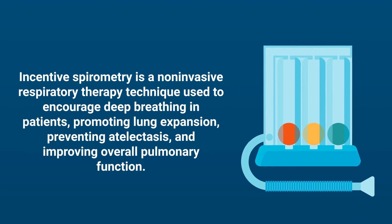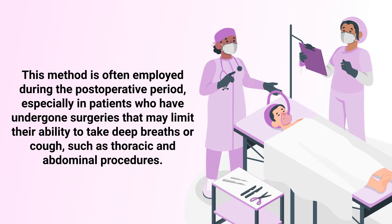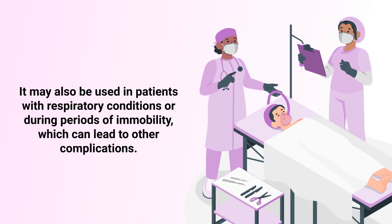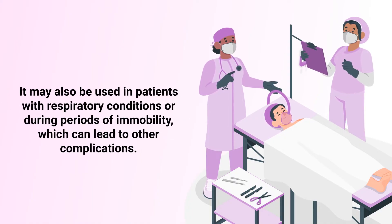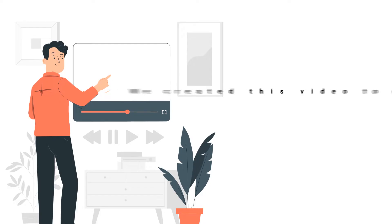Incentive spirometry is a non-invasive respiratory therapy technique used to encourage deep breathing in patients, promoting lung expansion, preventing atelectasis, and improving overall pulmonary function. This method is often employed during the postoperative period, especially in patients who have undergone surgeries that may limit their ability to take deep breaths or cough, such as thoracic and abdominal procedures. It may also be used in patients with respiratory conditions or during periods of immobility.